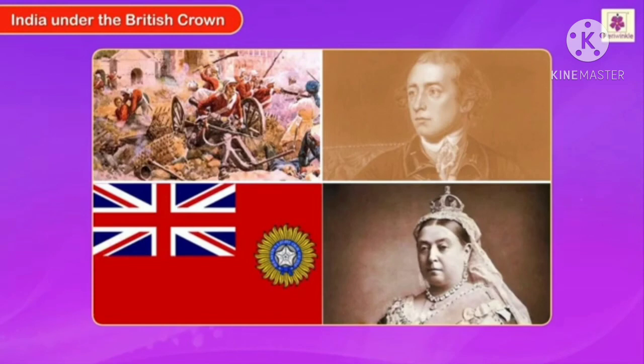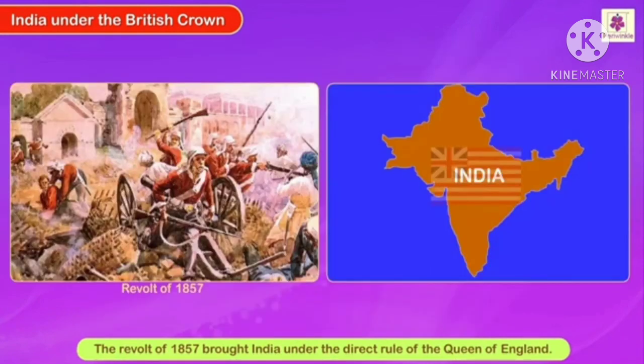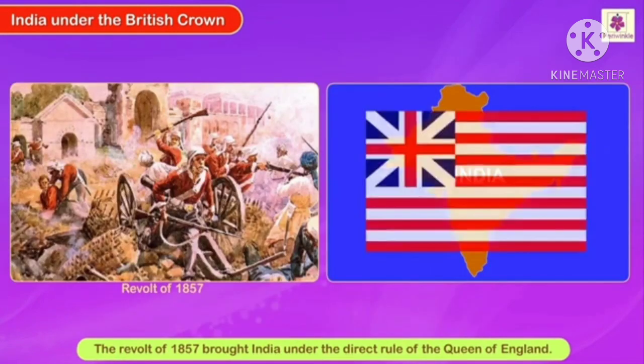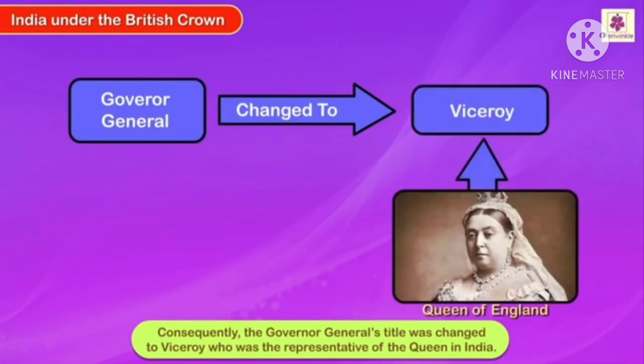India under the British Crown. The revolt of 1857 brought India under the direct rule of the Queen of England. Consequently, the Governor General's title was changed to Viceroy, who was the representative of the Queen in India.